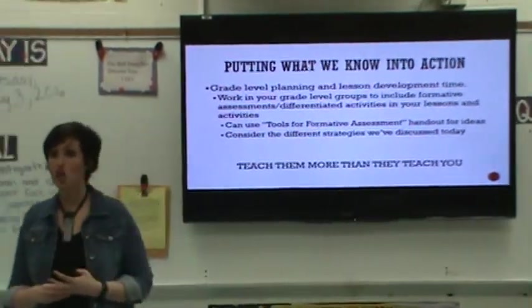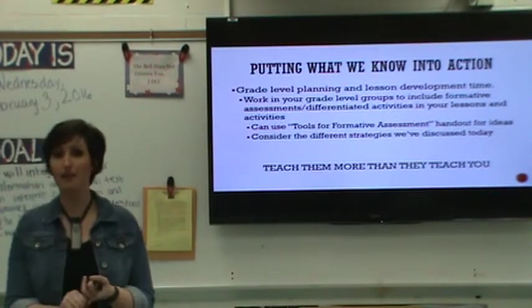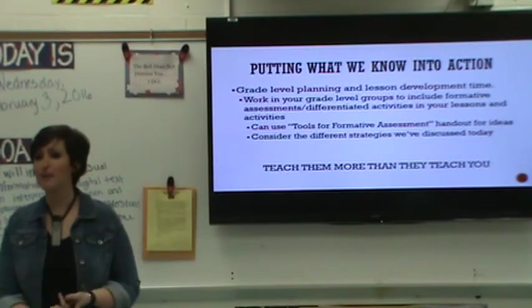We're going to put it into action — thinking about building academic literacy, promoting academic vernacular, talking about the strategies we've discussed today.